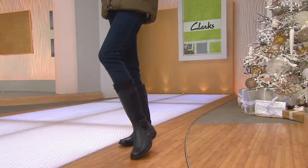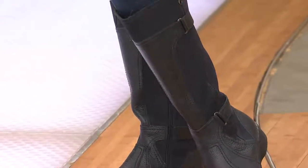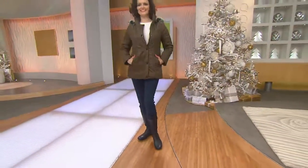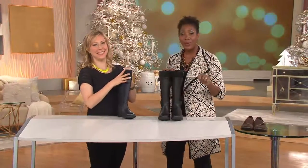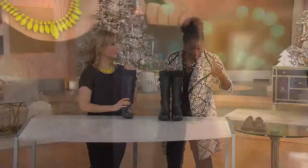This is the tall shaft boot with a buckle detail called Whistle Way. Pay close attention to the featured price on the screen — $129. That is not a misprint, or if it is, get them now before the QVC people figure it out. $129 for a tall shaft boot from Clark's.